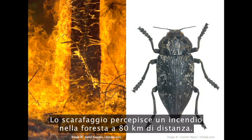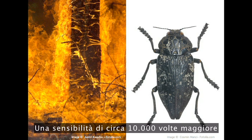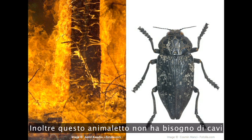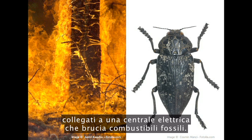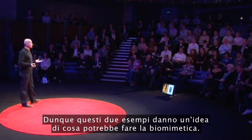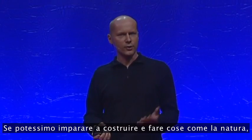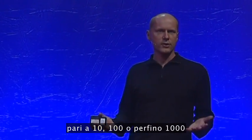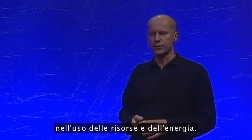This beetle can detect a forest fire at 80 kilometers away — roughly 10,000 times the range of man-made fire detectors. What's more, this guy doesn't need a wire connecting it all the way back to a power station burning fossil fuels. So these two examples give a sense of what biomimicry could deliver. If we could learn to make things and do things the way nature does, we could achieve factor 10, factor 100, maybe even factor 1,000 savings in resource and energy use.